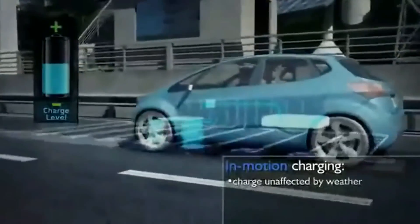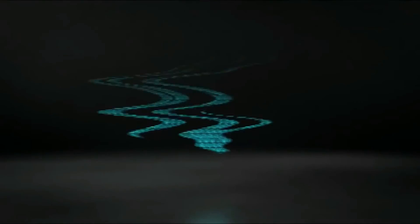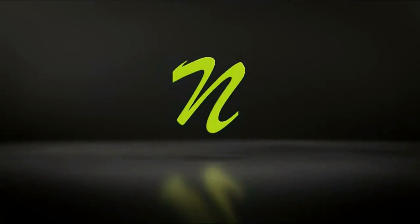Inclement weather such as rain and snow does not affect the charging capability.